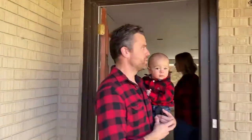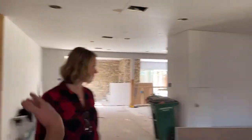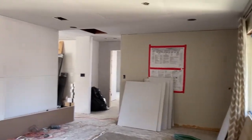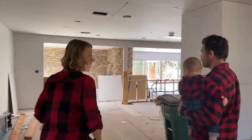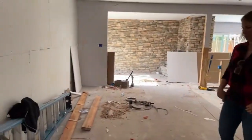The drywall stage is my favorite — you can really start to see the house coming together. Walking in the front door, we have the dining room. Obviously it's still a construction site, but you can see the walls are open. This is a very cool lounge area.